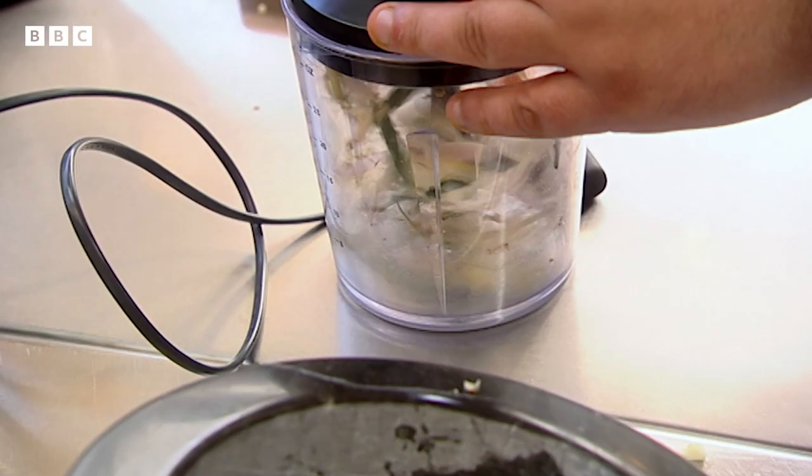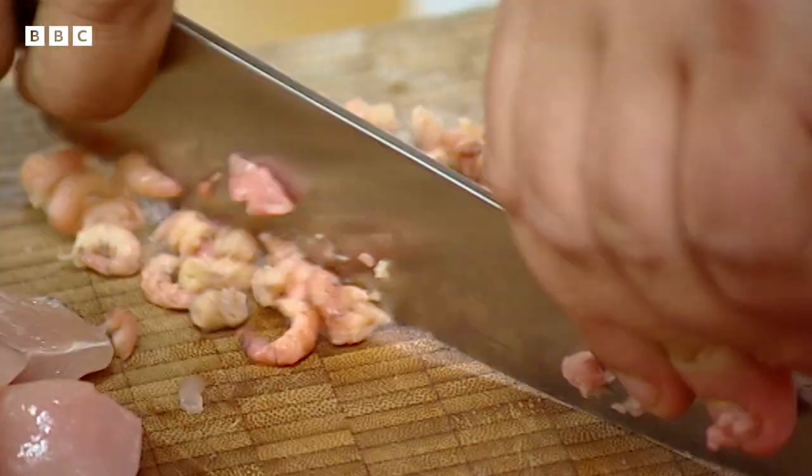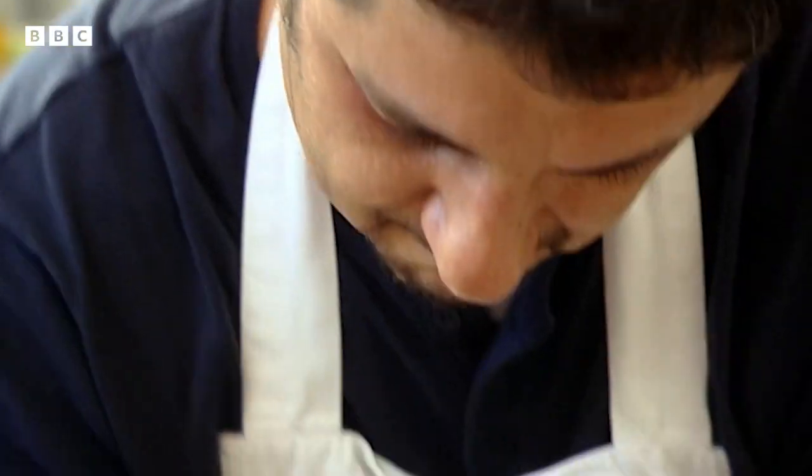Yesterday, Chris was praised for his steak dish in the invention test, and today he excelled in the pro kitchen. Can his two-course Thai menu make it three in a row?